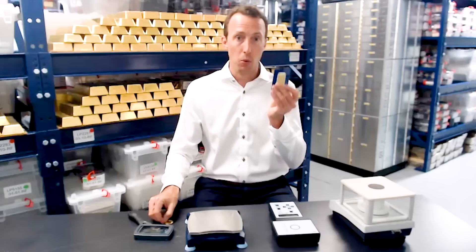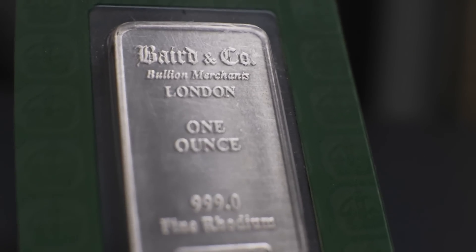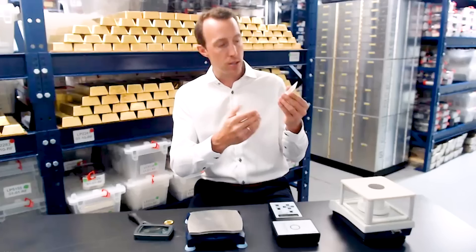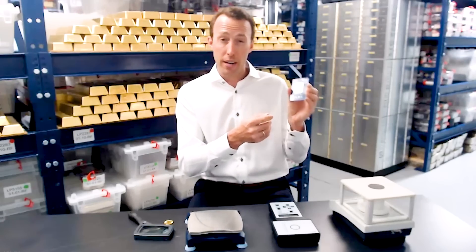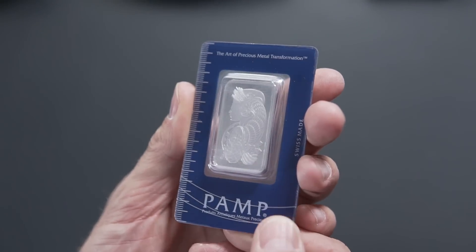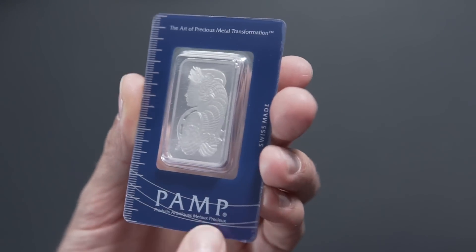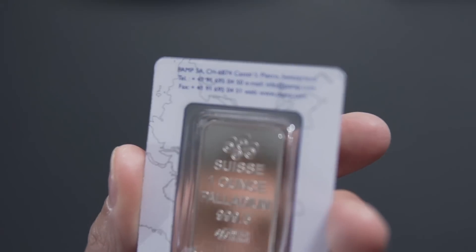When it comes to bars — one-ounce bars, 10-ounce bars — they come in security packages. A lot of the times when we're dealing with a counterfeit situation, it is the quality of the packaging, because the mints use very high-end packaging and good quality materials. The color of the packaging will be incorrect, or the font of the manufacturer's logo will be slightly off. It's not a perfect test, but it's a good starting point. If something looks fishy, you're going to want to investigate further.